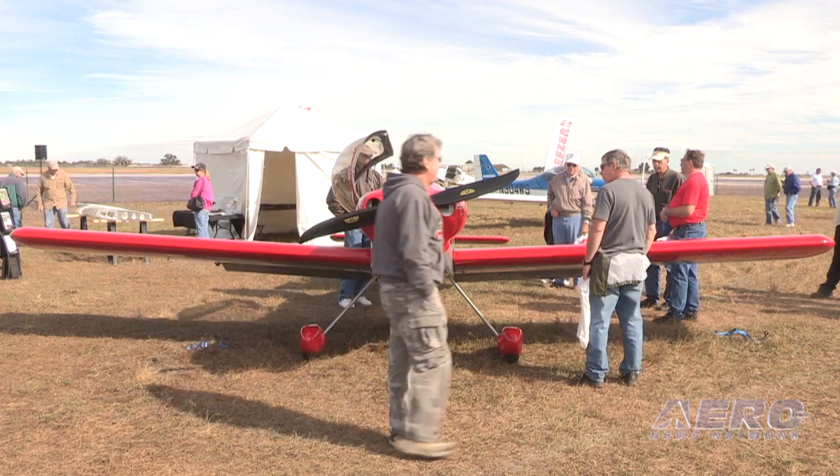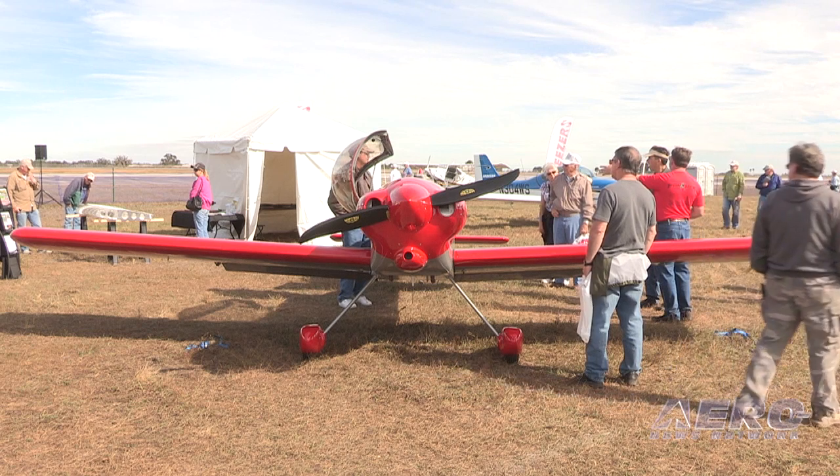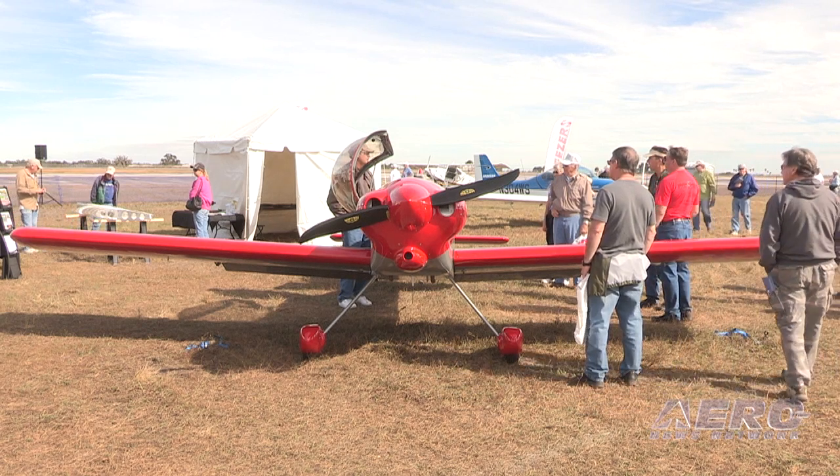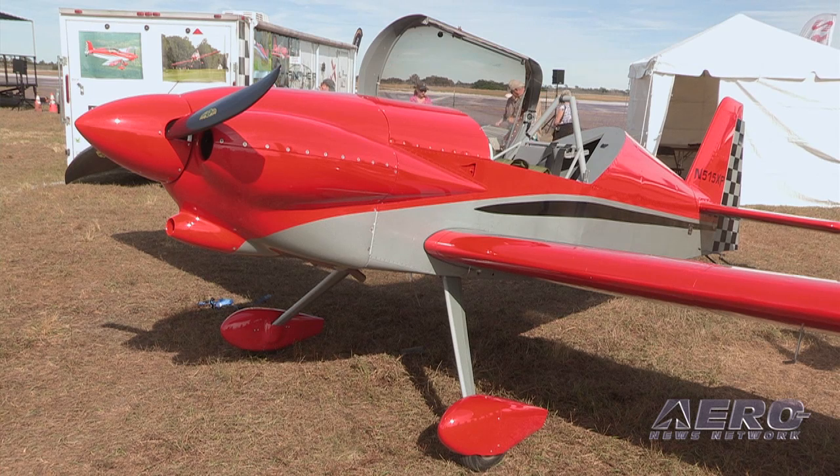We offer in-house four different engines: small Continental, Lycoming, Corvair, and we're doing UL Power. There are also rumors here at the show that we're going to be working with people to do Jabiru and Rotax as well — so a lot of engine options.